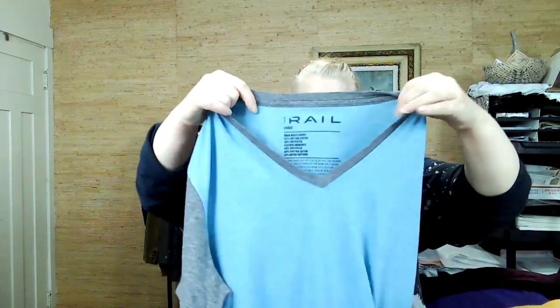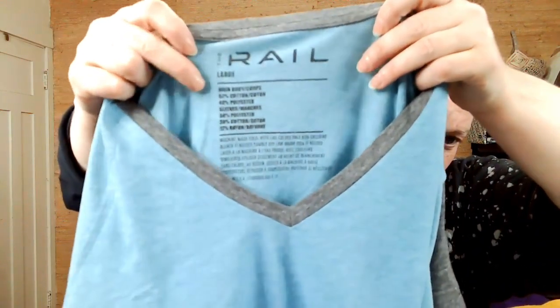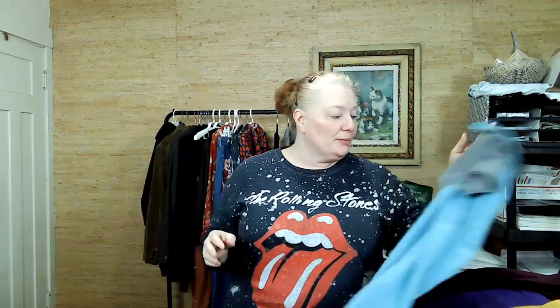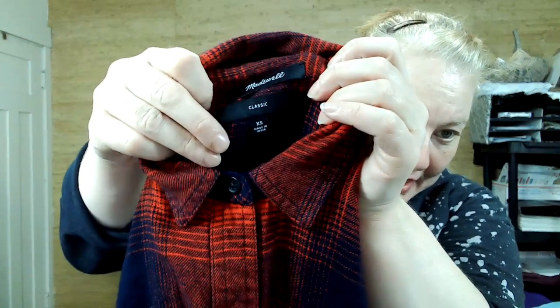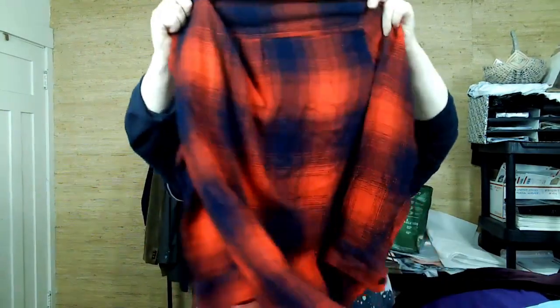Doesn't look like it was actually worn that much. This is a regular t-shirt. This is The Rail — I think it's from Nordstrom. This is Madewell, extra small classic — it's like a flannel top, in great condition. I picked it up.